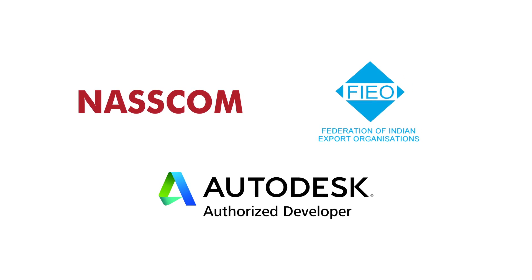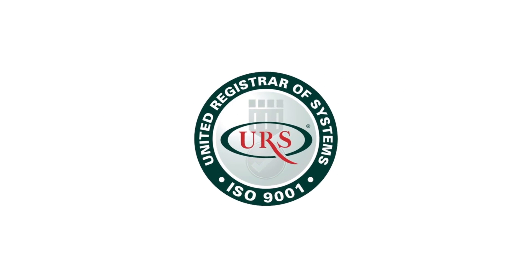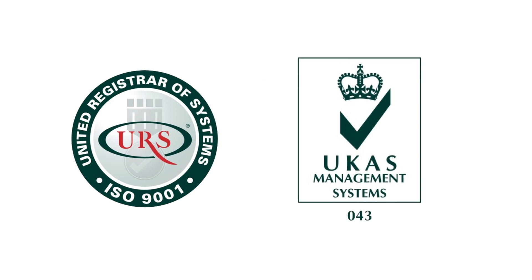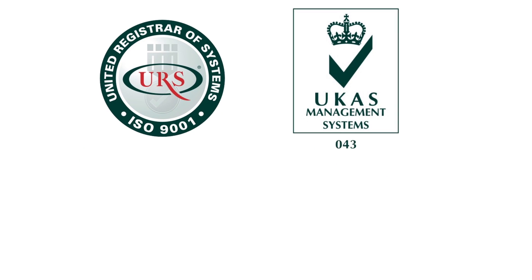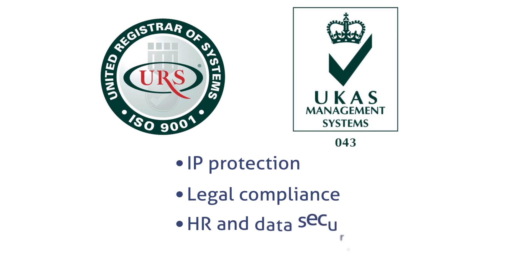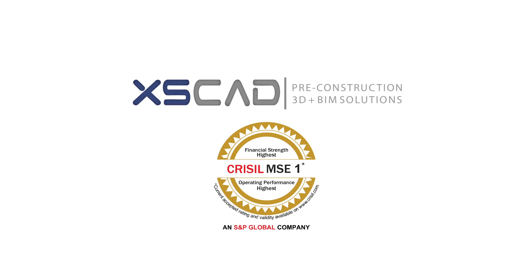we retain our competitive advantage because of our rigorous approach to quality. At our ISO 9001-2008 Certified Production Centre and Autodesk Certification Training Centre, we maintain strong policies for client IP protection, legal compliance, HR and data security. In addition, XSCAD has been awarded by CRYSIL and S&P Global Company with rating CRYSIL MSE1, which indicates the highest credit worthiness in relation to other SMEs.